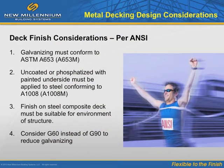Proper deck finish is critical for overall performance. ANSI requirements are: galvanizing must conform to ASTM standards. When phosphatized and painted undersides are required, this must be done according to ANSI. Consider the environment of the structure — do you really need G90?